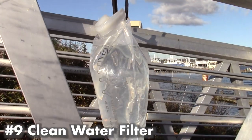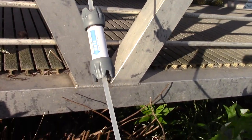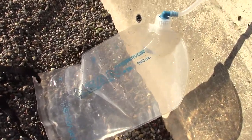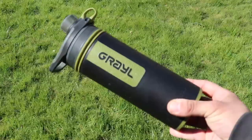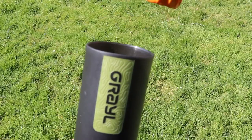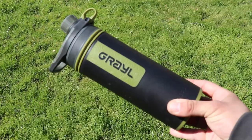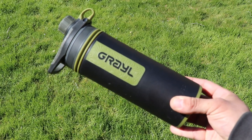Number nine: clean water filter. Include at least two liters of bottled water in your emergency kits, but you may run out and need to find more. I really like the Grayl water bottle filter — a geopress-style bottle where you put dirty water in the canister, press down to filter it, and get clean drinking water. It's great for quick on-the-go water filtration.